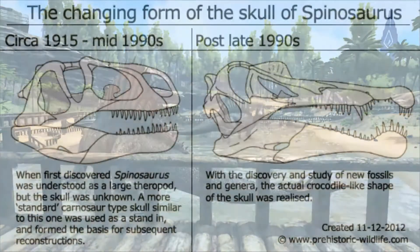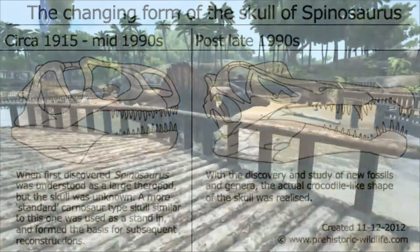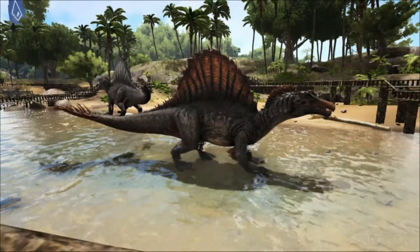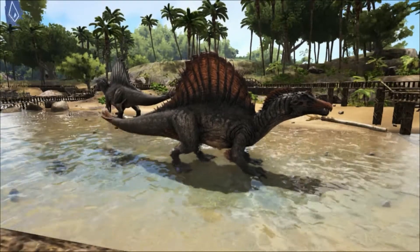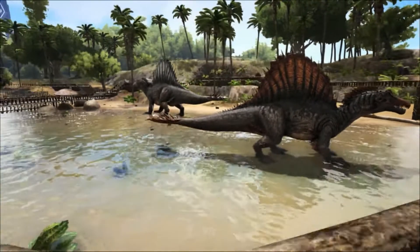It was a partial snout described in 1998 that gave some clues to the lifestyle of Spinosaurus. The skull had a narrow snout filled with straight conical teeth that lacked serrations — very similar to the crocodile-like skull of Baryonyx, a known fish eater, and also another dinosaur called Suchomimus.